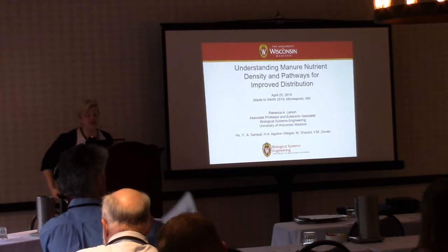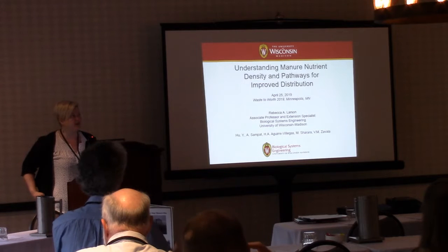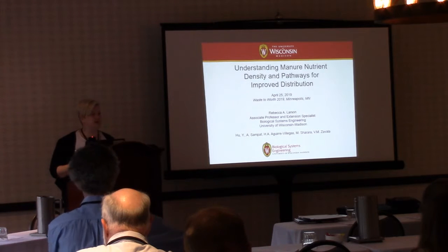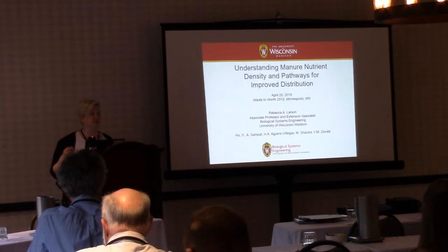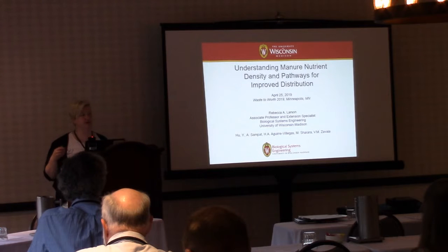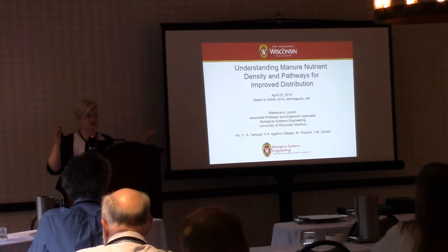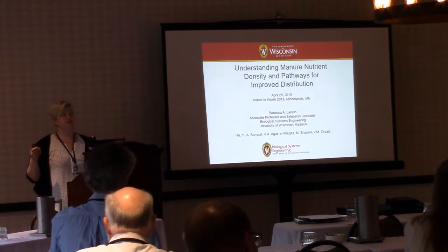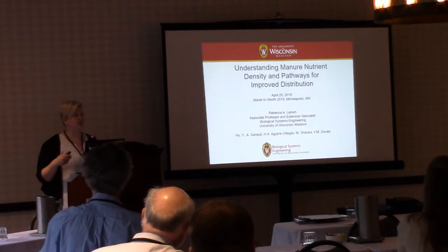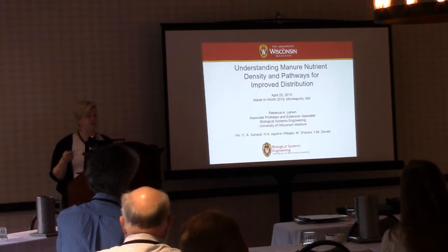I'm going to talk to you about some work we did about nutrient density. In Wisconsin we've been having a lot of issues with lake water quality with phosphorus, and then some issues with groundwater and pathogens. Some of the issues have been determined to be that we are densifying a lot of our operations within certain areas of the state, and so we're not getting manure distribution to the areas that we want.